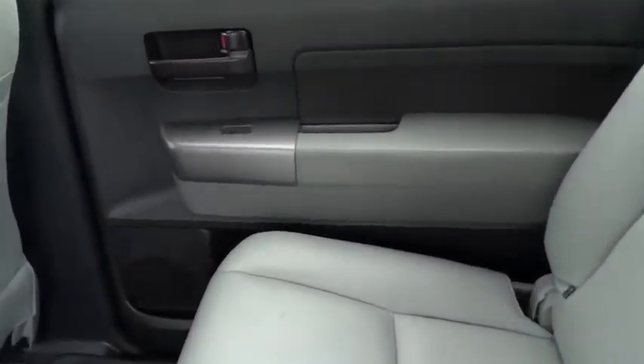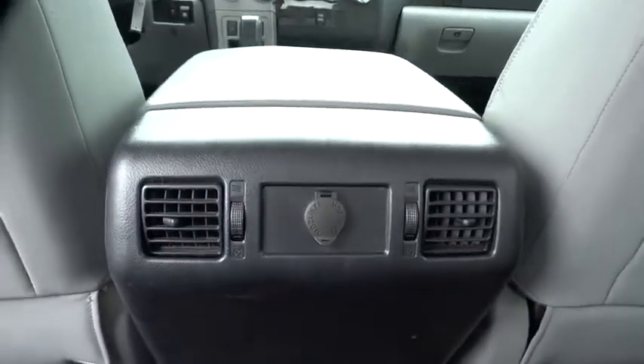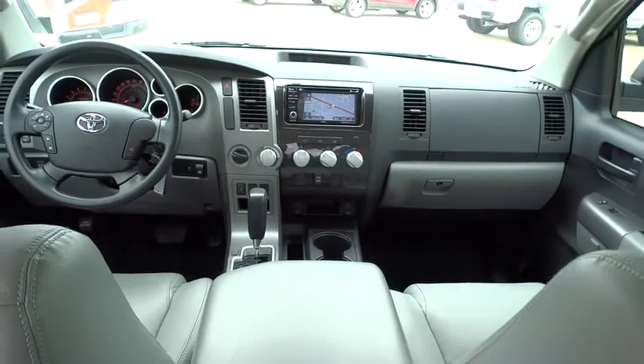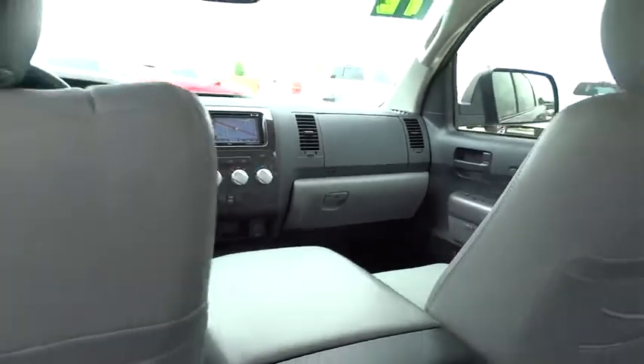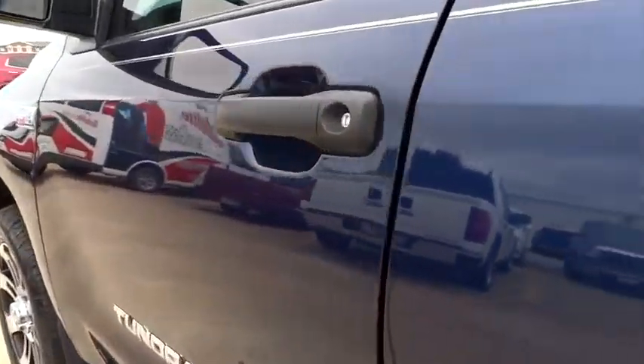Keyless entry, cruise control, four-wheel drive, AM-FM stereo radio, rear defrost, power door locks, MP3 player, CD player, power windows, passenger airbag on-off switch, passenger airbag, child safety locks, and intermittent wipers.